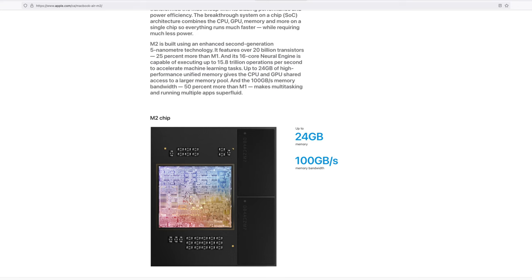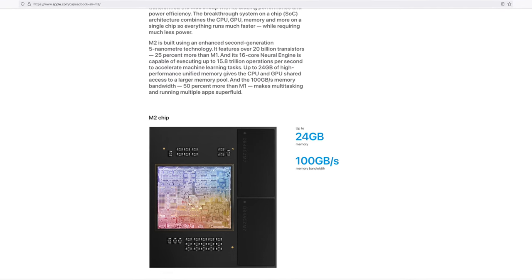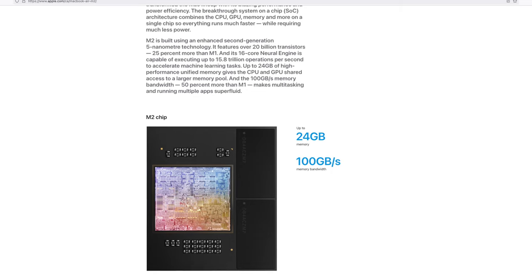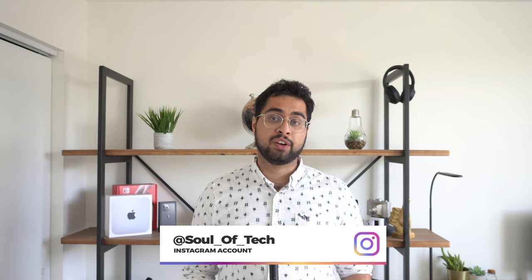Whether or not the 24 gigabyte limit is artificial or not is an entirely different topic, but in terms of sheer specs, yes, the M1 Pro is a more powerful chip. Now that we've got the facts established, let's see which one is right for you.